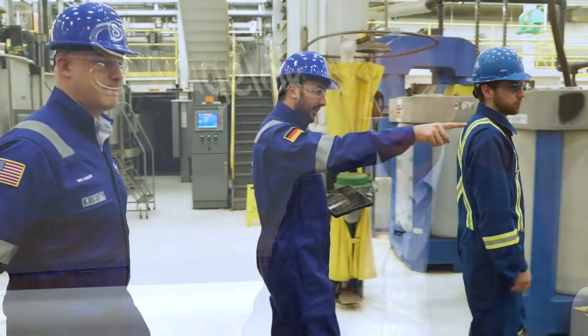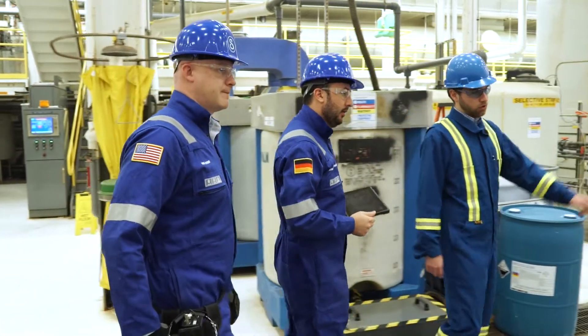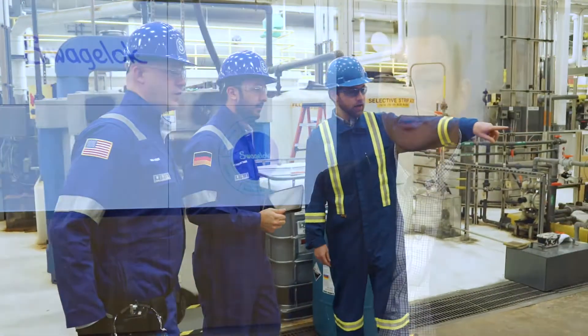Swagelok, through our gas distribution program, is not only offering systems, but also the complete package with services and support. The gas distribution program enables a modular platform that can meet a wide range of needs to deliver those gases safely and efficiently throughout a laboratory, plant, or analytical system. It's intended to tackle the problems associated with taking gas from a cylinder source to any point of use, so that the customer doesn't have to design their whole system from scratch.